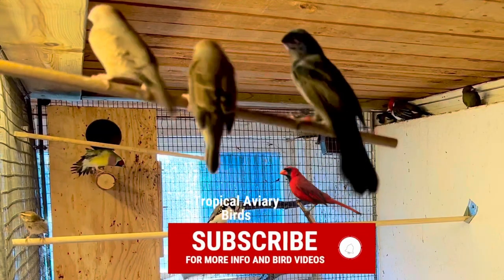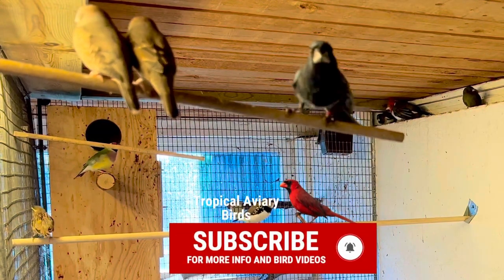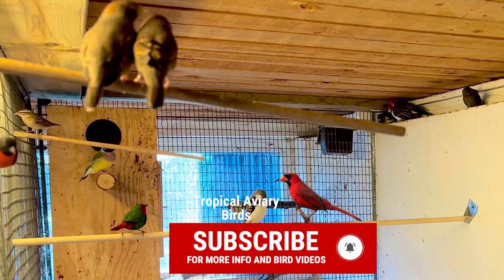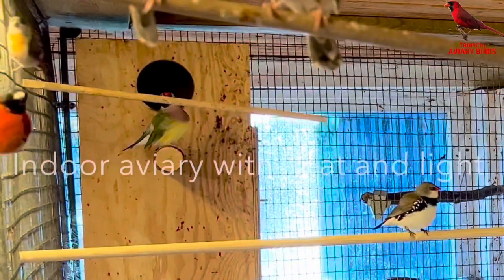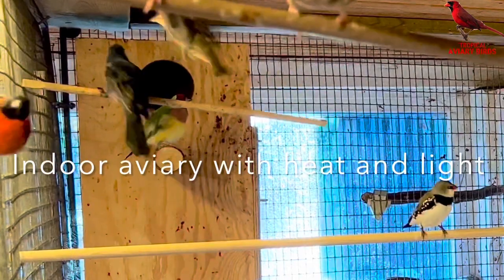And just like that, slow but steady, all the small birds go into the heat where they will be for the rest of the winter until it's spring outside again, and then they can come out to the big aviary and enjoy the entire summer.